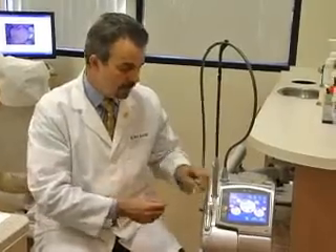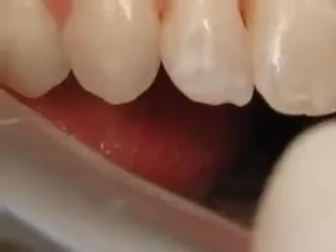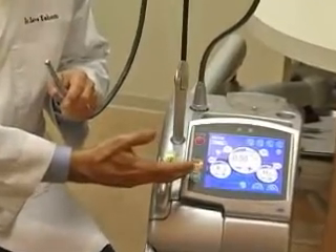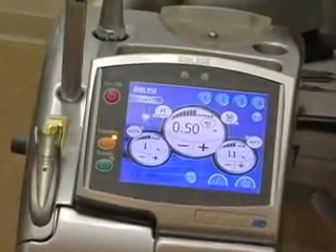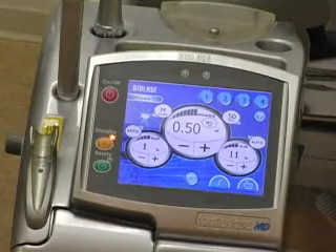This is the laser handpiece that we use. It blows out air and water gently over your tooth. There's no vibration, and the screen is totally computerized, which allows us to make any adjustments we need — whether we're using it on gum areas, tooth areas, or cavities.